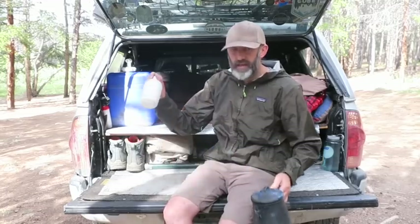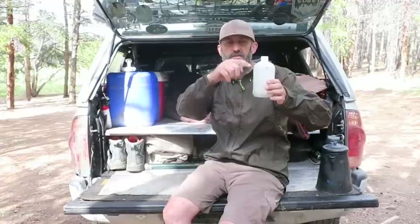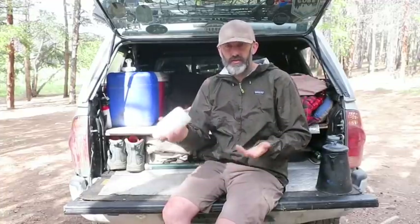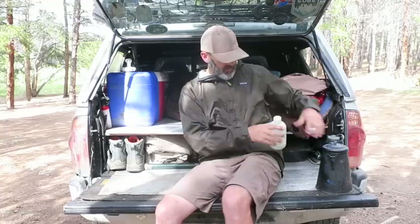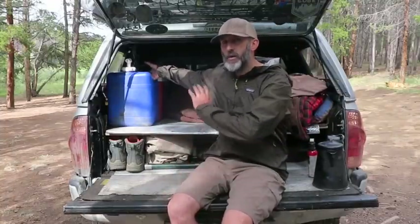Inside the kettle I always keep my camp suds. I put a little bit of camp suds in there and fill the rest with water, shake it up, and you have soapy sudsy water to wash hands — you don't have to get out the concentrate. I also carry bear spray; I've got it in a couple different places in my truck for self-defense purposes and for bears.